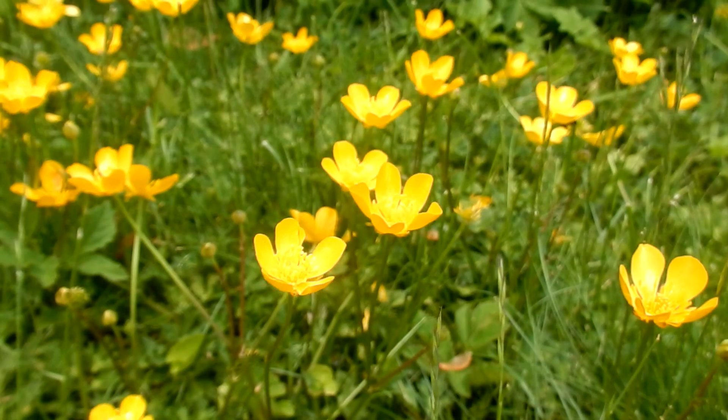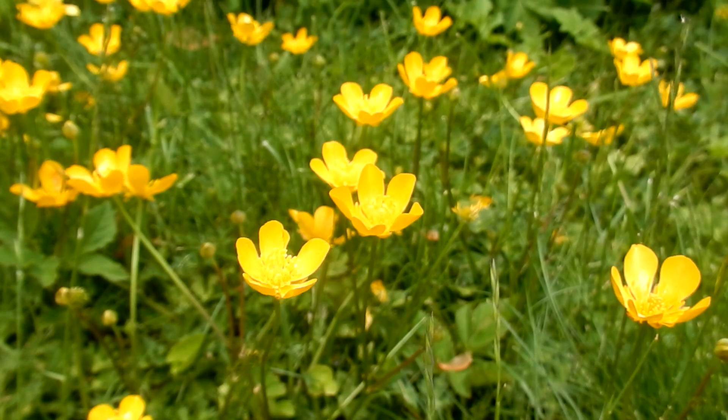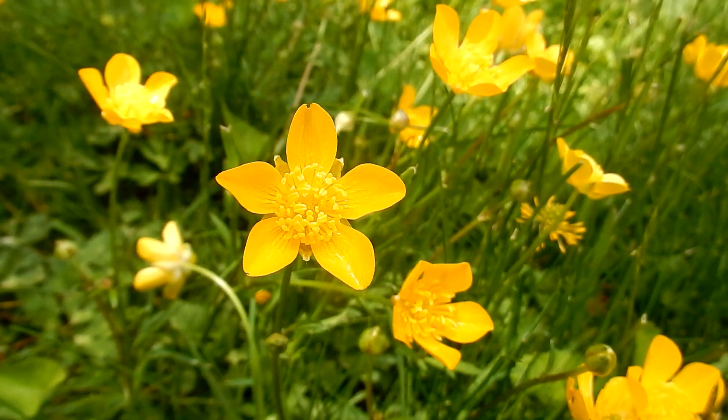It is in the Buttercup family, a perennial herbaceous common weed. Blooms spring and summer.